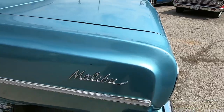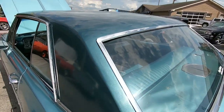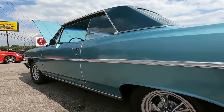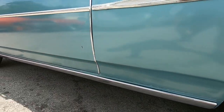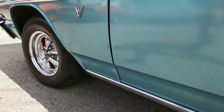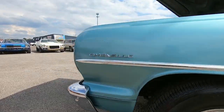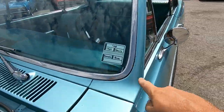Got some touch-up marks back here, little chips. Some of the trim on this side has got some imperfections. Light scratch at the bottom of the door there, and at the bottom of this fender as well. Some chips around the window.